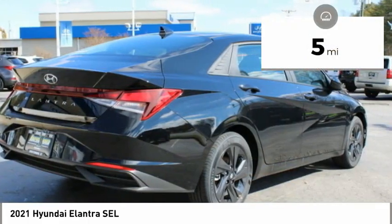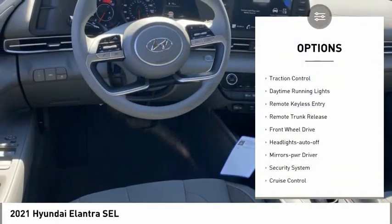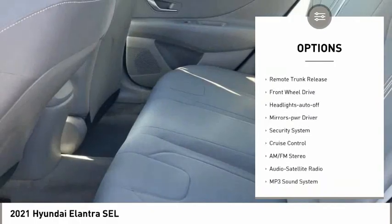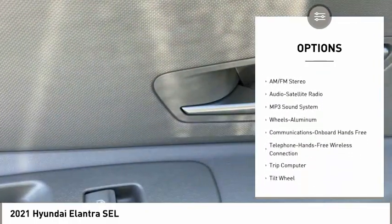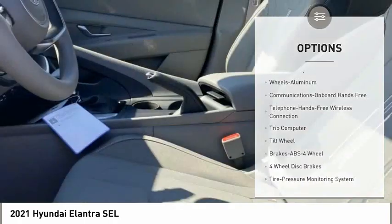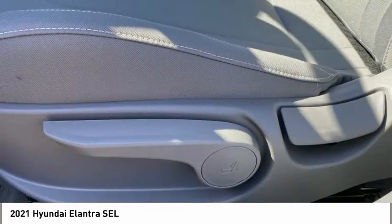This vehicle has less than 100 miles. Here are some of this vehicle's great options: aluminum wheels, traction control, daytime running lights, remote keyless entry, remote trunk release, FWD, headlights auto off, mirror memory, security system, and cruise control.